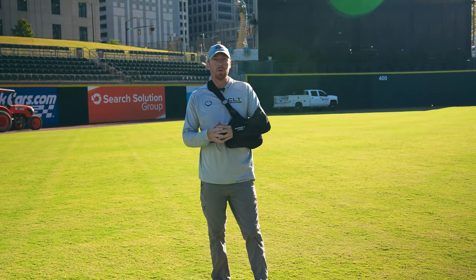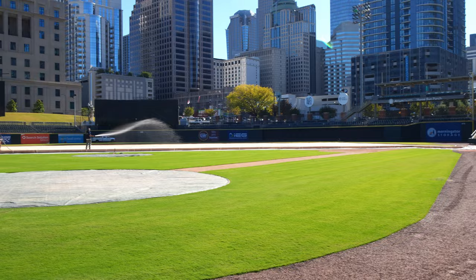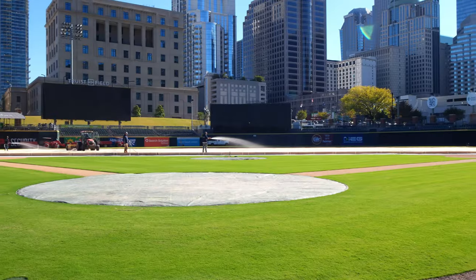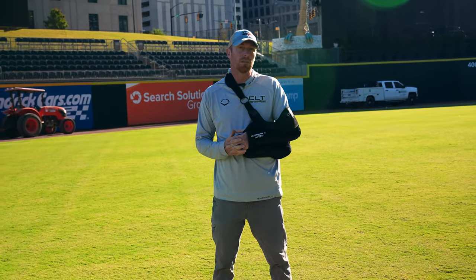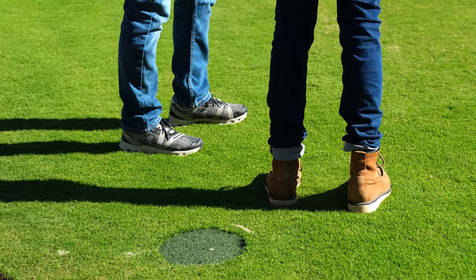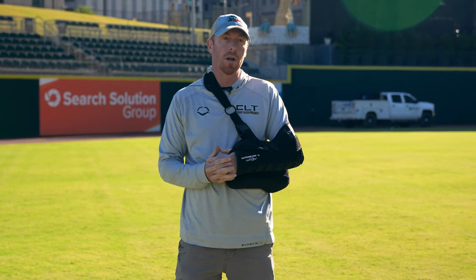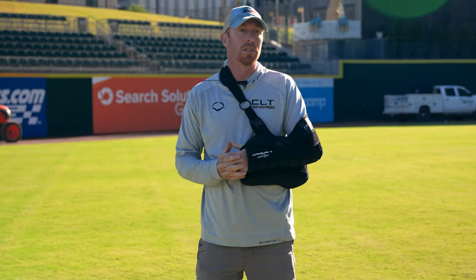So here we are out on the field at Truist Field. Currently we are growing Latitude 36 — that was what we put in during the renovation last season, 85 to 90,000 square feet of turf. This year, for our renovation after the Queen City Classic, we will be going with Tahoma 31. It obviously looks much different now in the off-season than it does during the season.